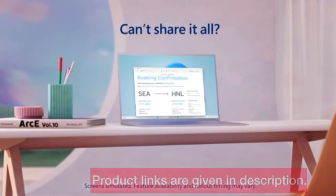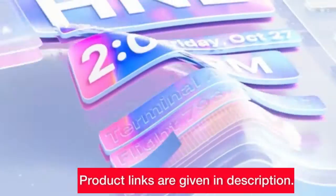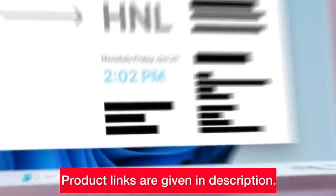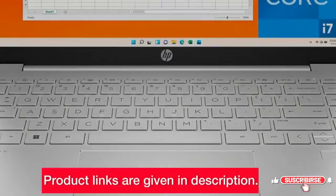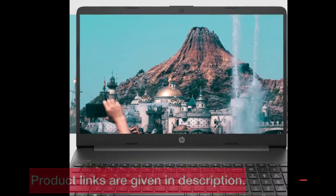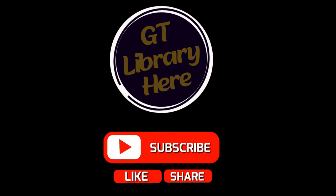There you have it folks — five incredible HP laptops, each catering to different needs. Whether you're a creator, gamer, or someone who values sustainability, HP has you covered. If you're itching to get your hands on one, check the links in the description. The right laptop can make a world of difference to your computing experience. If you found this review helpful, give it a thumbs up, subscribe, and hit the notification bell for more tech insights. Until next time, happy shopping and happy computing!